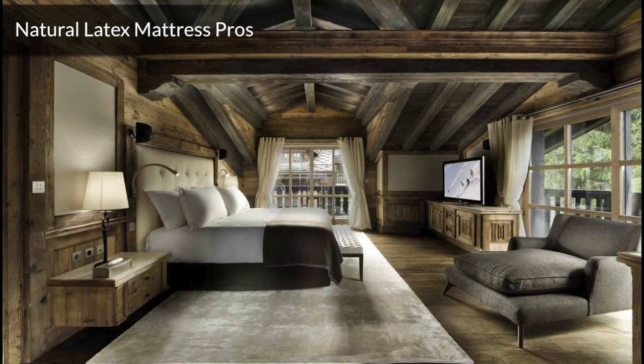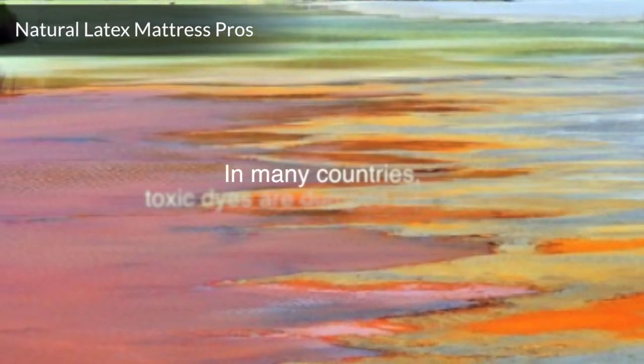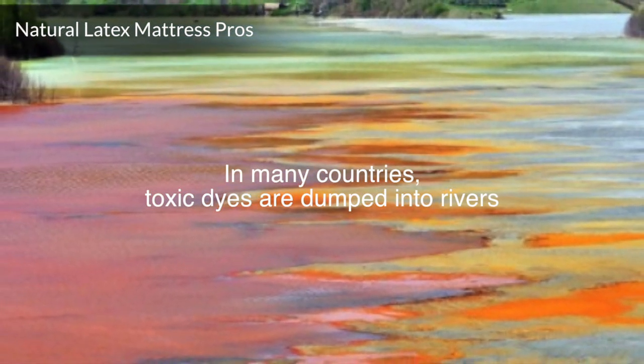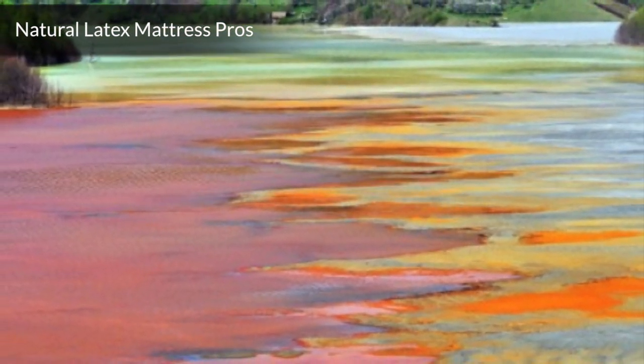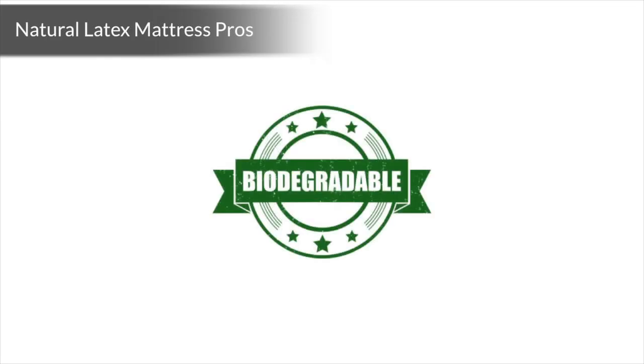Number 8: Environmentally friendly. Even though natural mattresses outlast conventional mattresses, they are biodegradable. Contact your vendor to find out if any chemicals, nylon, dyes, or adhesives are used in fabrication — this will indicate if your natural latex mattress is 100% biodegradable or not. Since your all-natural latex mattress lasts longer, you'll be reducing consumption and purchasing a biodegradable product.